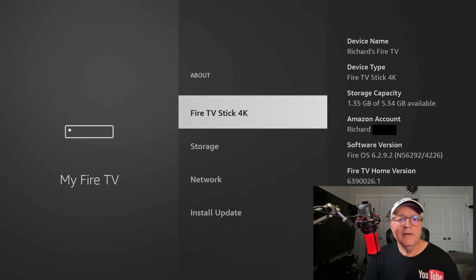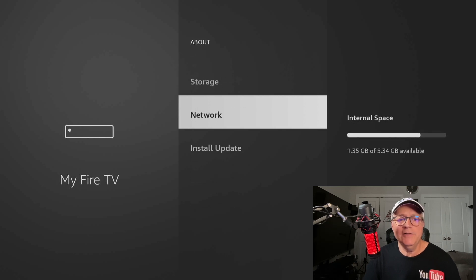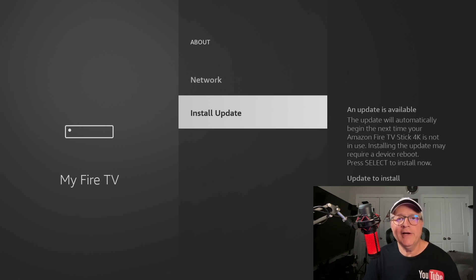Once you do that, at the bottom yours is probably going to say Update. Mine says Install Update because I already checked right before I started making this video, and it actually downloaded the update, which I'm going to install now. So if you see that, just click on it and we're going to install.